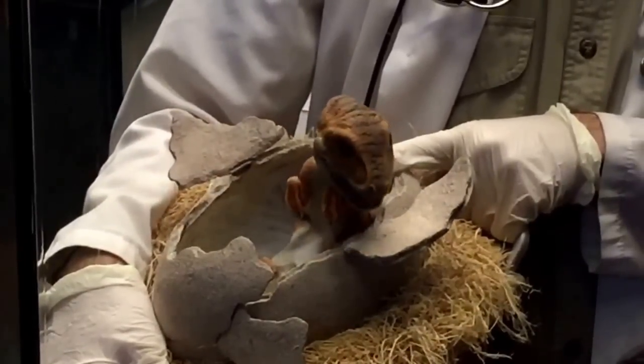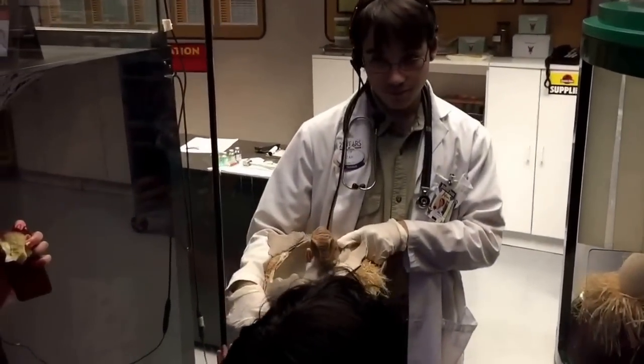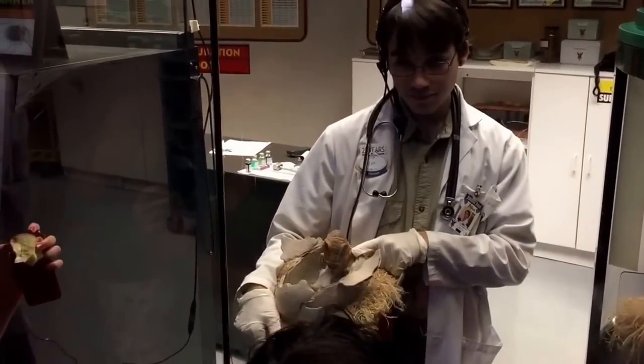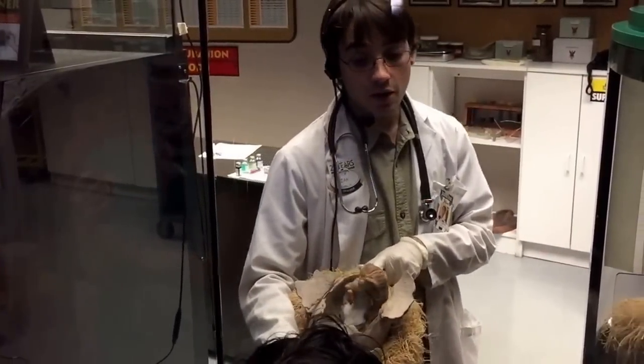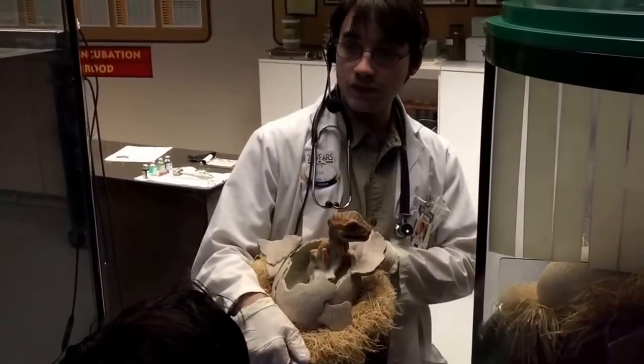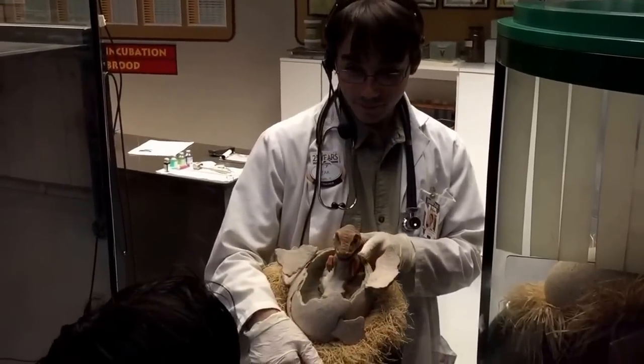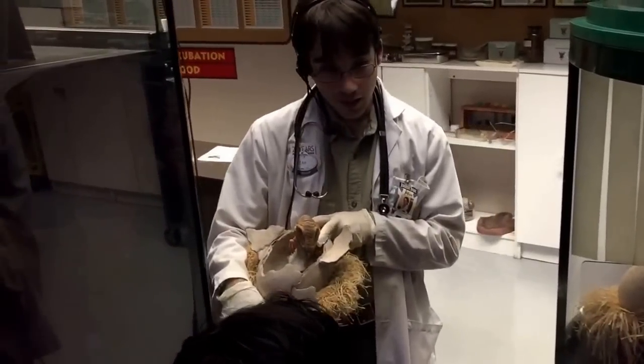Do the raptors travel in packs? Yes, they are pack hunters. Depending on their social skills, sometimes they'll hunt in packs of about four or five. Any other questions?